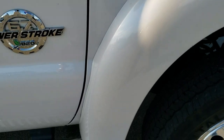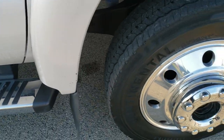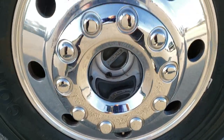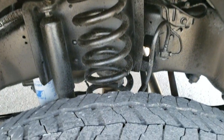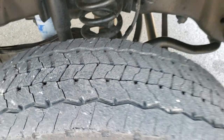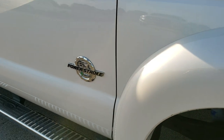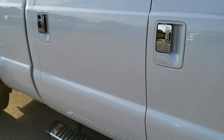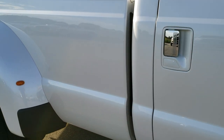Passenger side fender is in excellent shape as well, and the passenger side rim is pretty nice and clean. Passenger side tire has just as much tread as the driver side. As you go down this side of the vehicle you can see just how clean the body is — how reflective and mirror-like that paint is.